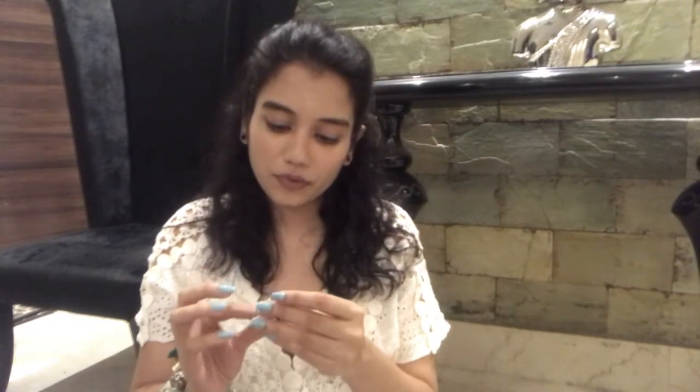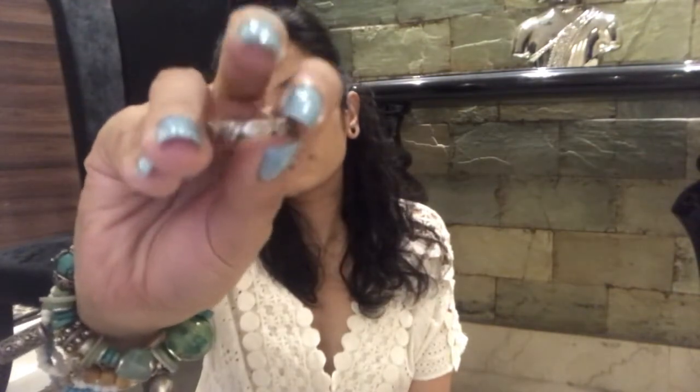Last but not least are these midi rings that I got. The first one is this one and the second one is this one. You can layer them on top of each other — you can get more of these and just layer them together.